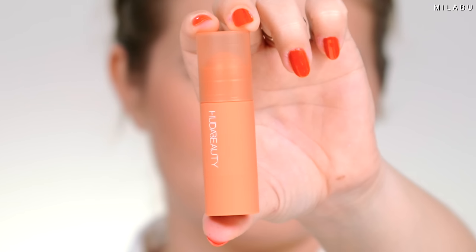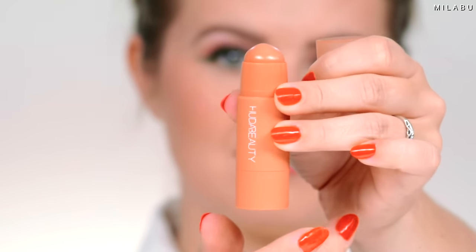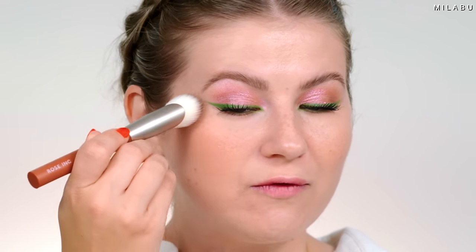For blush, we have a cream and a powder. Starting with the cream — I honestly did not know this was waterproof. This is the Huda Beauty Cheeky Tint Blush Stick in shade Perky Peach, applied with Rose Ink's number two blush brush. You can see how natural that looks — it gives the most beautiful flush of color. It doesn't look too intense or too overdone, and I love that radiant glow.